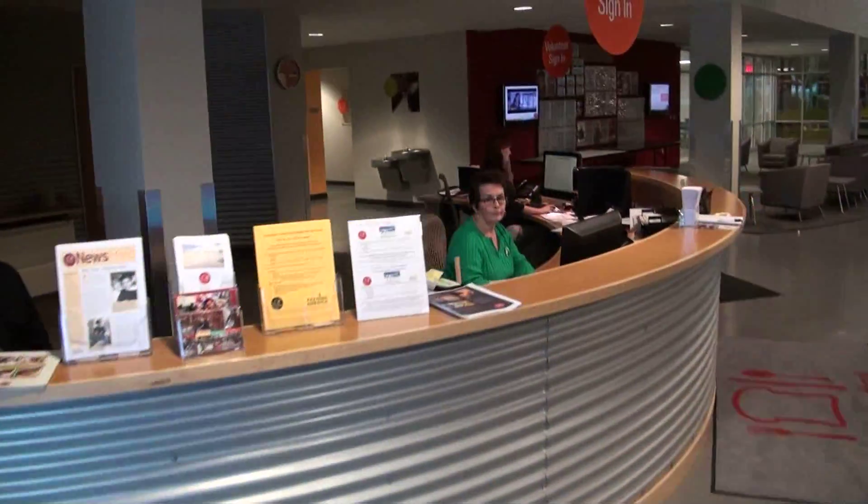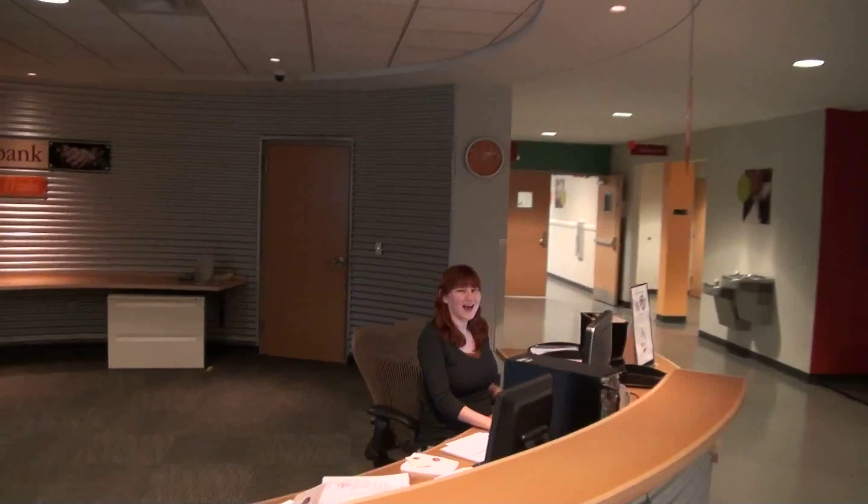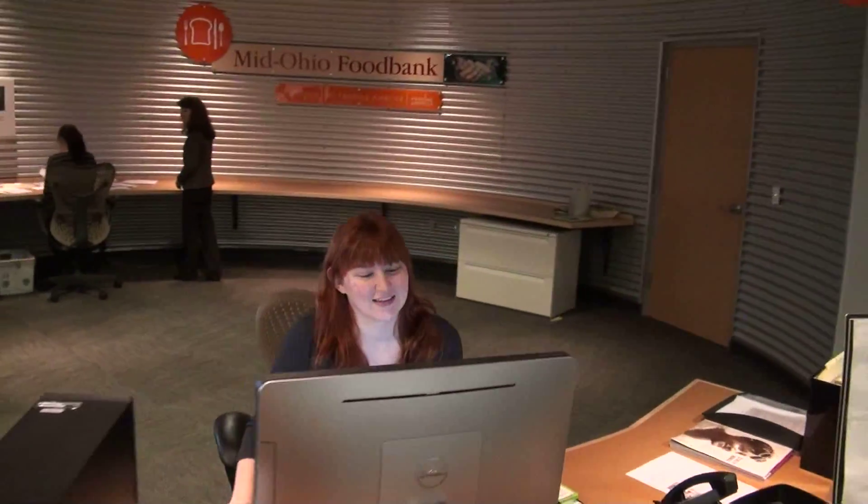Once you arrive, you will come in through the main entrance. You will then head to the volunteer check-in station. Once checked in, you'll head back to the training rooms located in the Nationwide Volunteer Center.